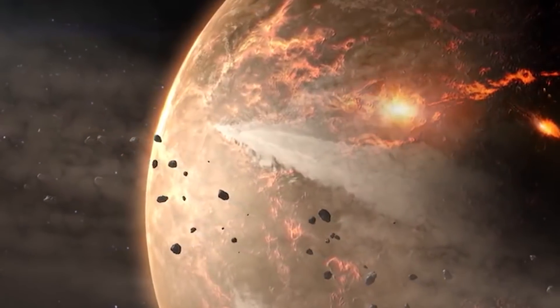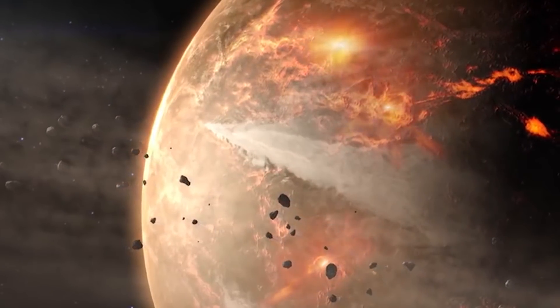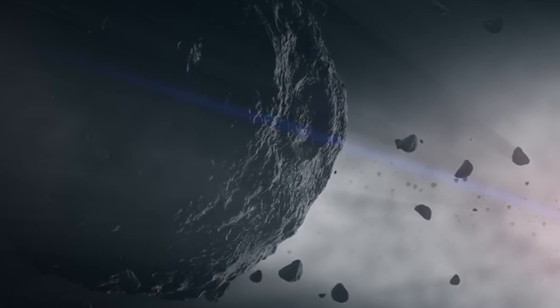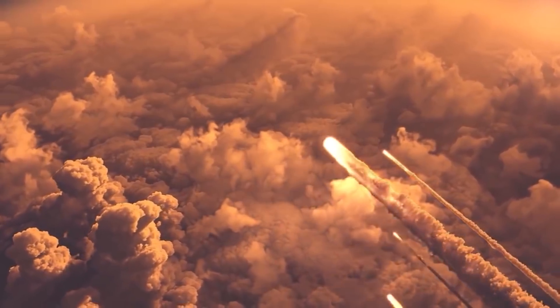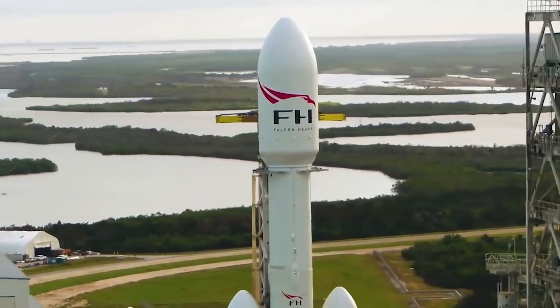Speaking of the planetary defence system, what should we do if we discover a potentially hazardous asteroid on its way to Earth? There are a variety of deflection strategies available, ranging from the severe — a nuclear bomb — to the benign, a heavy spacecraft using gravity to nudge the asteroid off course.